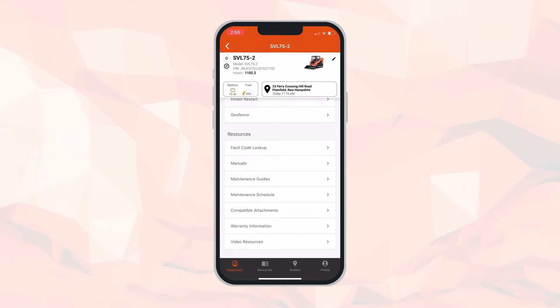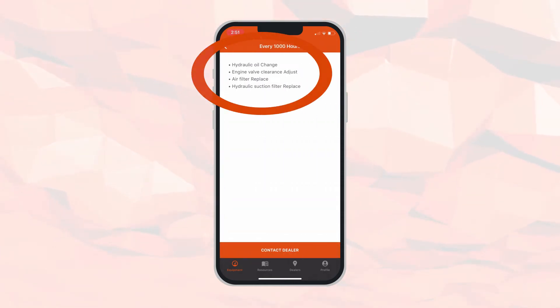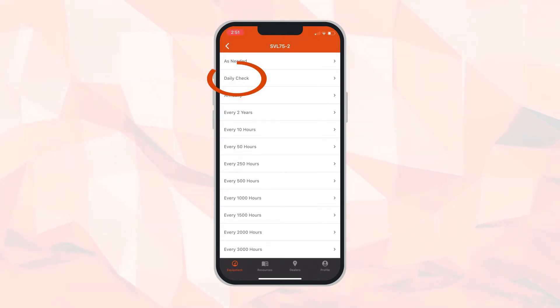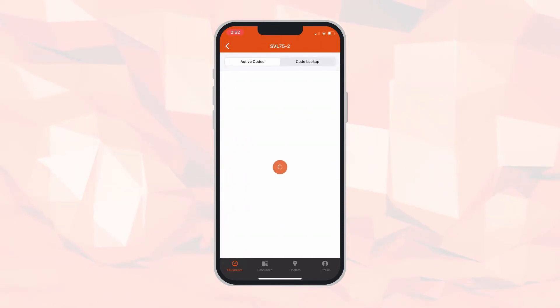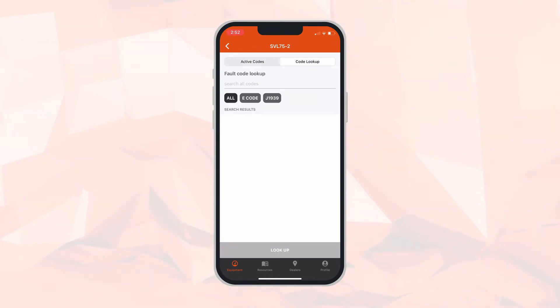Below that is your resources section. If we have a fault code, want to reference the operators manual, or check a maintenance schedule — for example, this machine is at 1,100 hours — we can come down to the every-thousand-hours tab. It has the recommended items to check or address, including hydraulic oil change, engine valve clearance adjustment, air filter replacement, and hydraulic suction filter replacement.